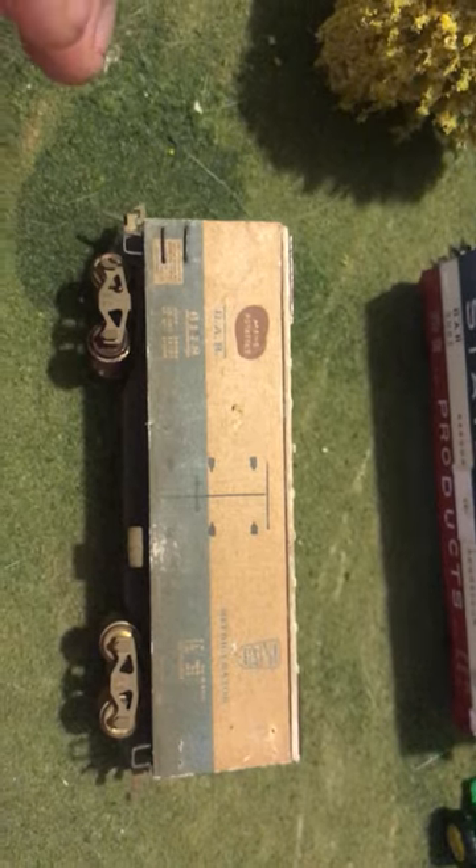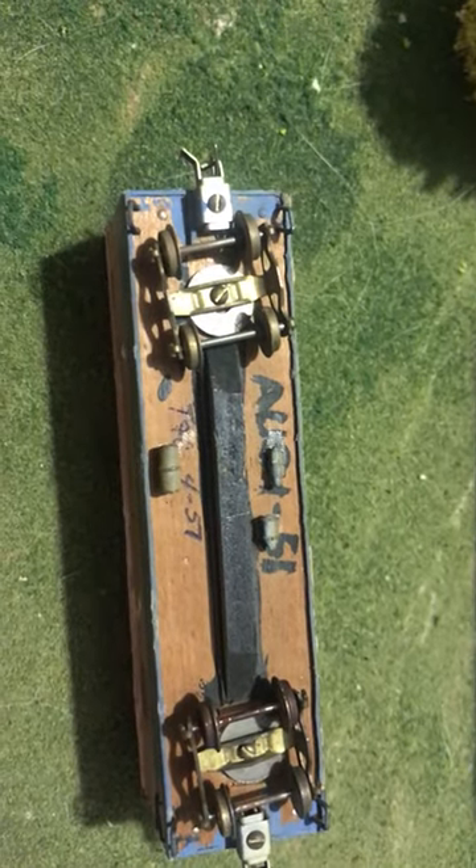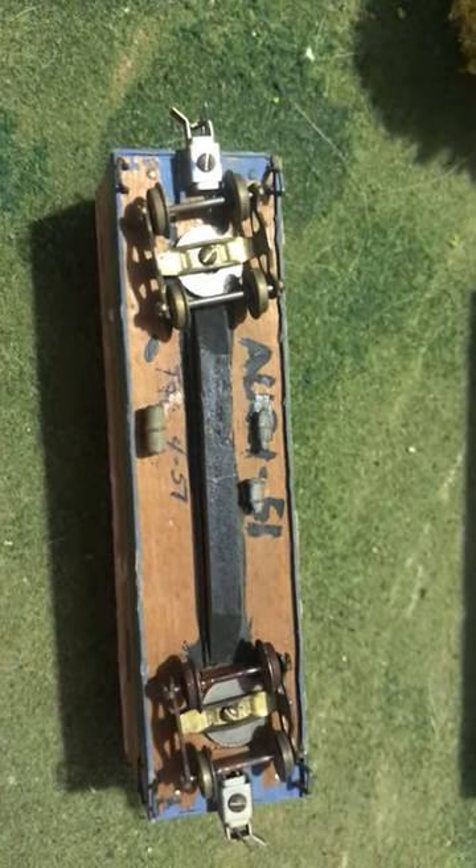And the other one is this Bangor and Aroostook boxcar card stock that was built back in August 1951, with trucks and couplers added in 1957.